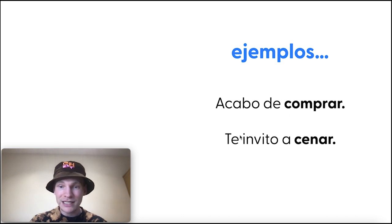Let's look at some examples. Acabo de comprar — te invito a cenar. The two infinitives here are comprar, to buy, and cenar, to have dinner. Acabo de — the preposition — followed by the infinitive. A — the preposition — followed by the infinitive. I've just bought it. Te invito a cenar — I invite you to have dinner.